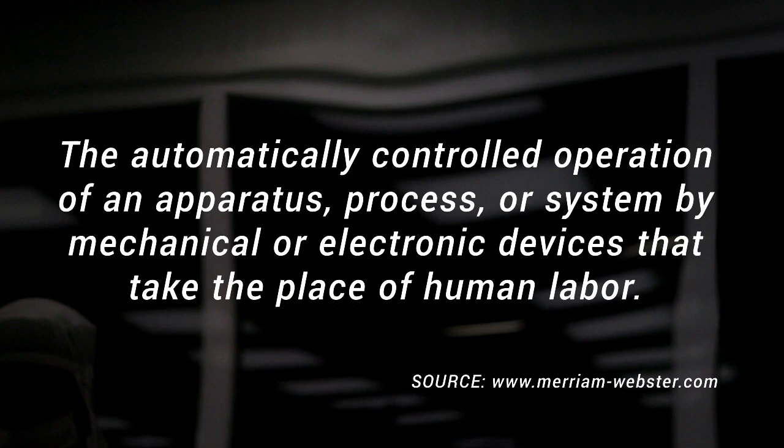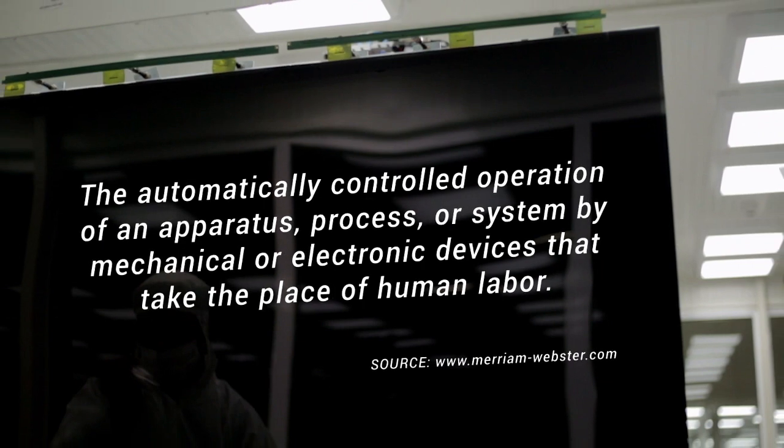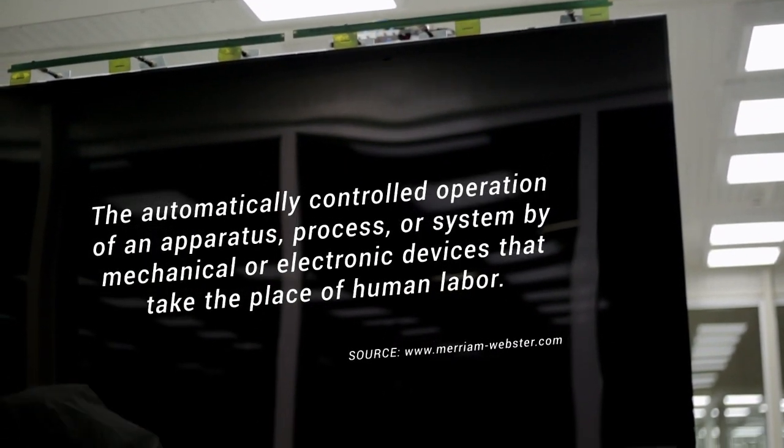So what is automation? According to the Merriam-Webster dictionary, automation is the automatically controlled operation of an apparatus, process, or system by mechanical or electronic devices that take the place of human labor.